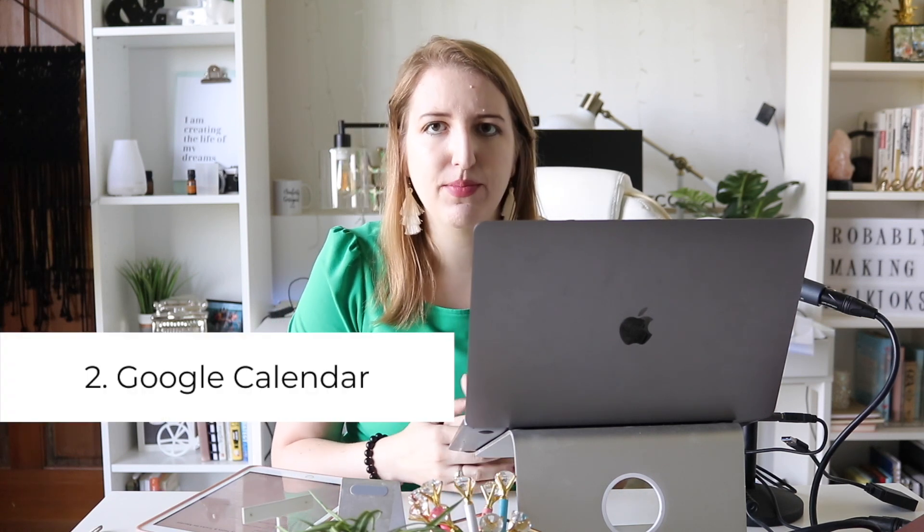The second thing is Google Calendar. I've synced this with my iCal so I have it on my MacBook, and I use it for planning ahead — I even put breakfast, lunch, and dinner on there, exercises for the day, as well as all my meetings, coaching clients, and scheduling out this podcast and YouTube channel. If you're not using a digital calendar and just doing a paper planner, I recommend checking it out because it's great to get alerts. I use Google Calendar so much I can't imagine not using it.